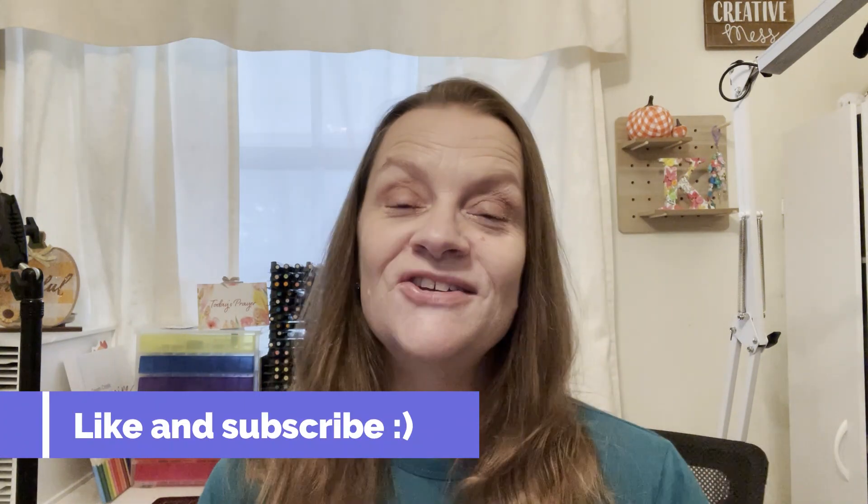Hi everyone, it's Kelly and welcome to my channel. Hello to my new subscribers! It is raining a little bit today, so I wanted to hop on and share with you two friend mails that arrived — one is from my sweet friend Jennifer, and the other one is a giveaway box that I won from Donna.